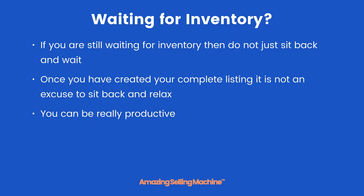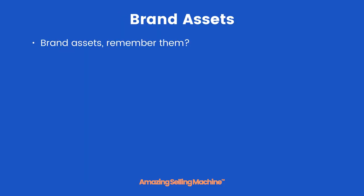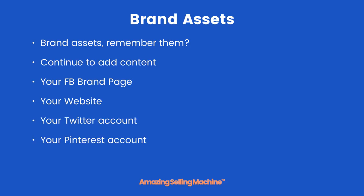You can be really productive — what you do now can be instrumental in getting your launch off with a bang. Brand assets: remember them. Continue to add content to your Facebook brand page, your website, your Twitter account, and your Pinterest account. And lastly, get some videos created on Fiverr and add them to your YouTube account. At this point you should have seasoned all your brand assets.